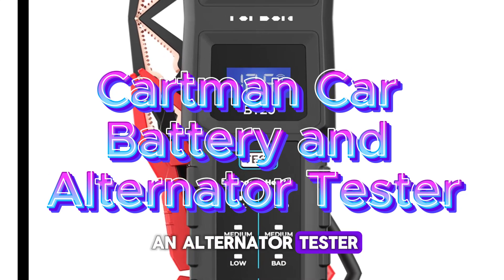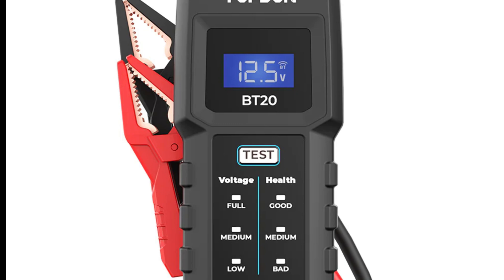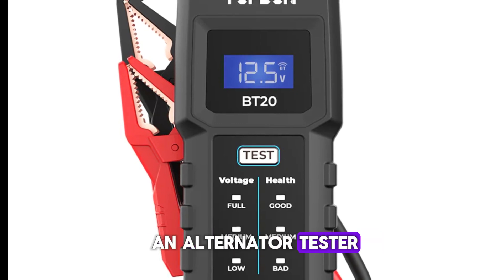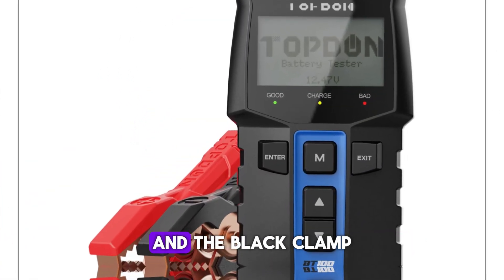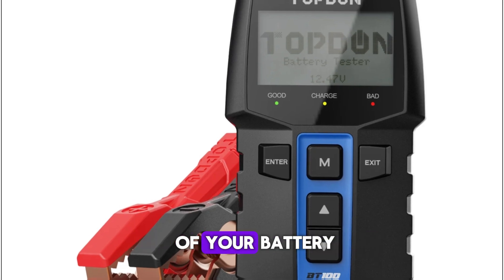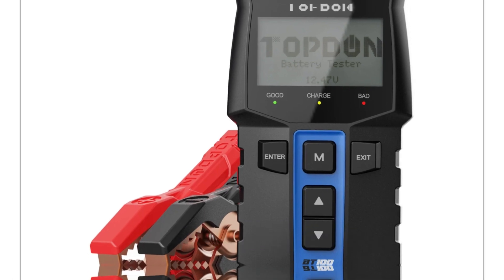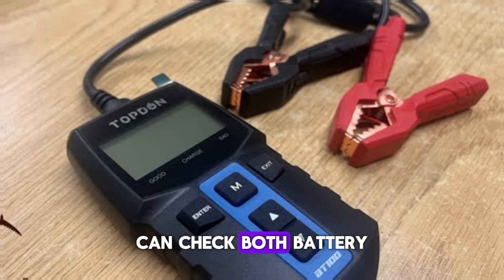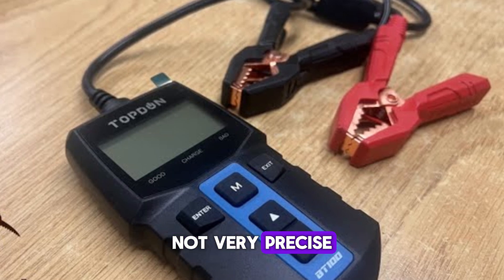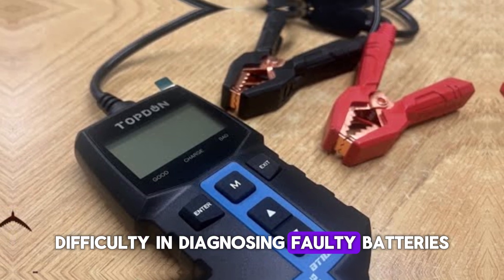Cartman Car Battery and Alternator Tester. Cartman is one of the more reasonably priced options on this list. The 12V battery state is displayed on an LED display on the company's battery and alternator tester, which is small and simple to use. Simply connect the red clamp to the positive terminal and the black clamp to the negative terminal of your battery while your car is off to perform a battery check. Features: very affordable, can check both battery and alternator, easy to read results — though it is not very precise and has difficulty diagnosing faulty batteries.